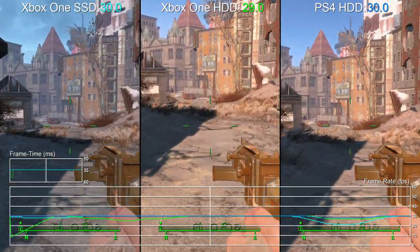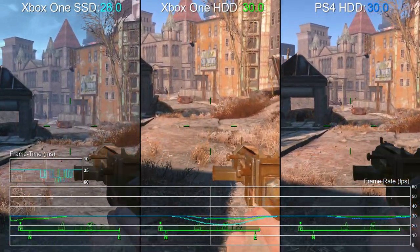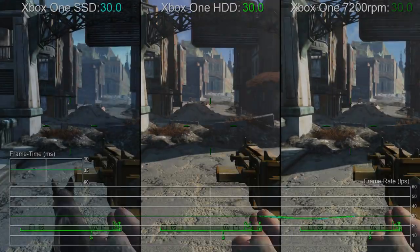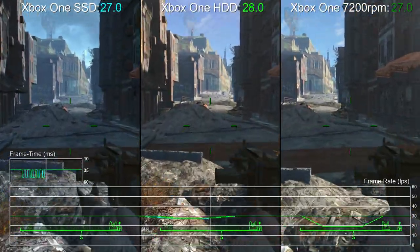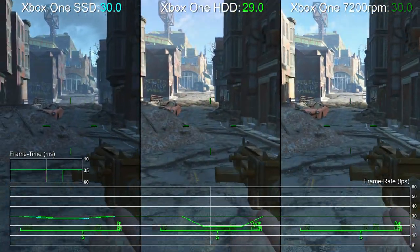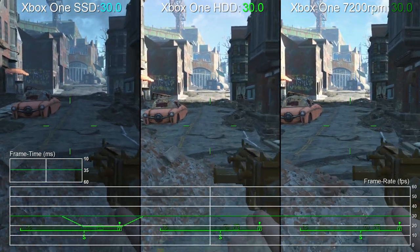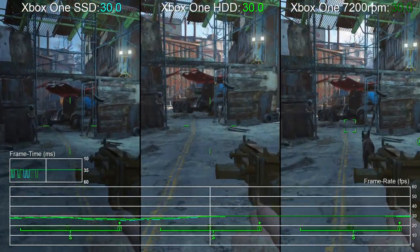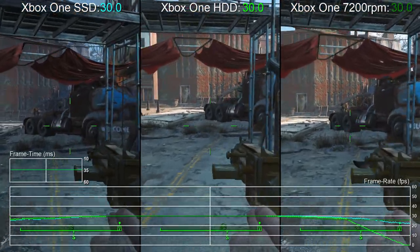This OCZ drive cost us £109 and at the time that was a bargain. But what about our cheaper external storage options? Let's look at another three-way comparison: the original Xbox One stock drive, the SSD, and a new contender, the 1TB 7200RPM drive. What's interesting here is that the 1TB upgrade still hands in most of the performance uplift we see with the SSD.